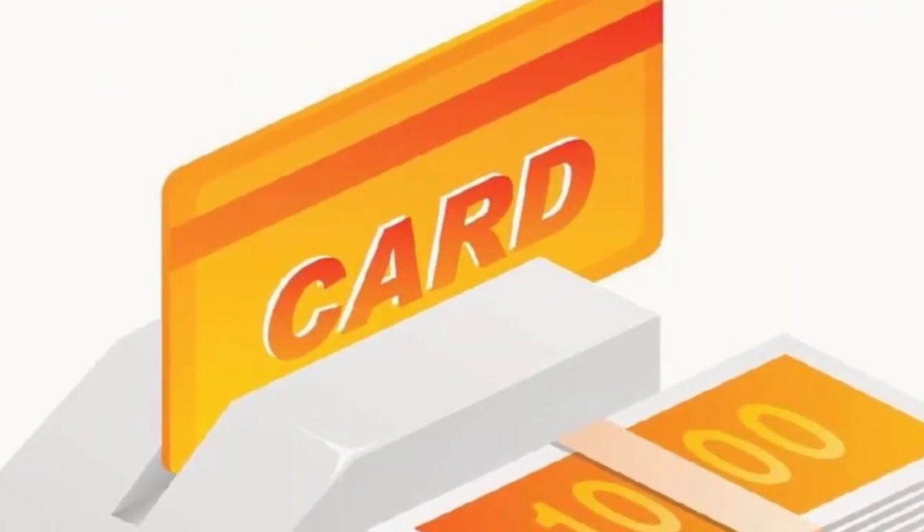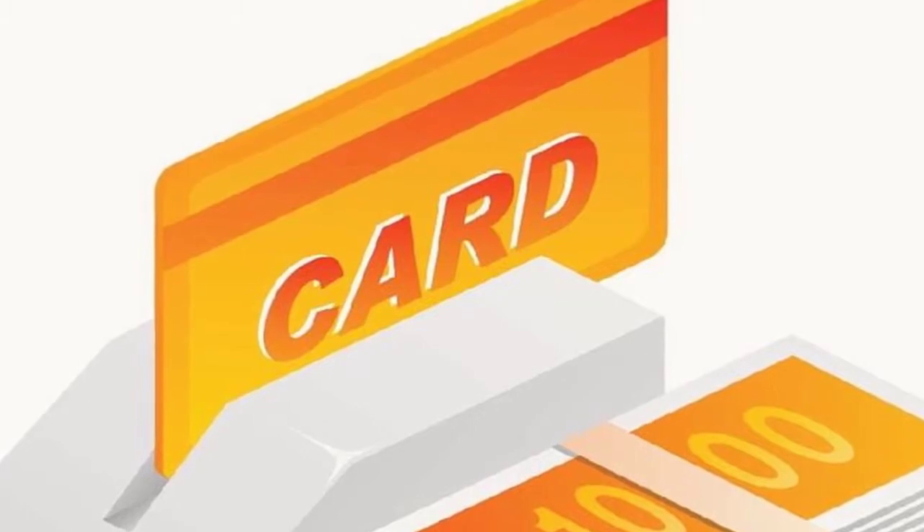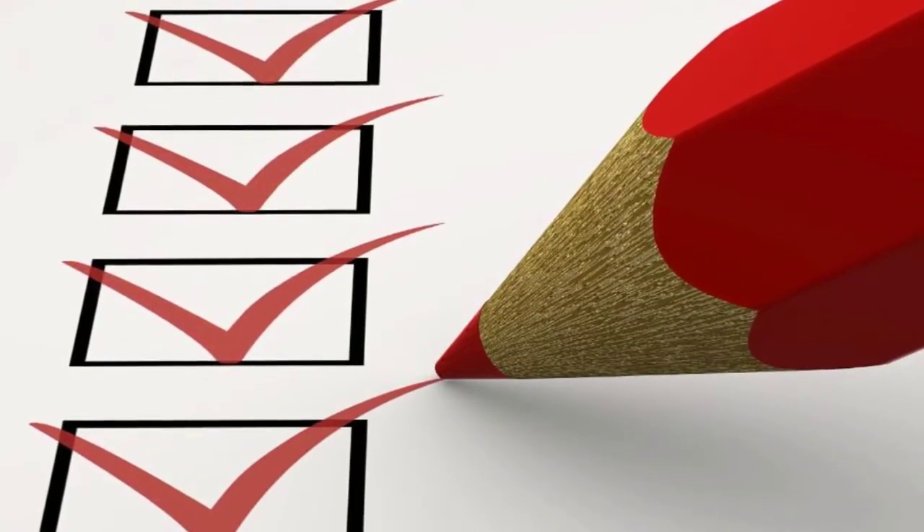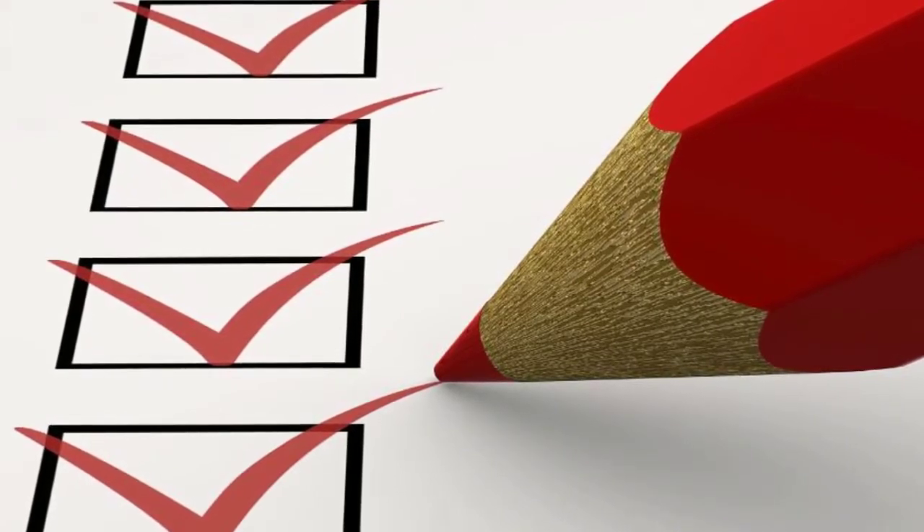Plus, the Smart Cart doesn't just store that list for the register. The Smart Carts are connected to the entire store's database, so every time it scans an item, it keeps track of how many of those items are left.